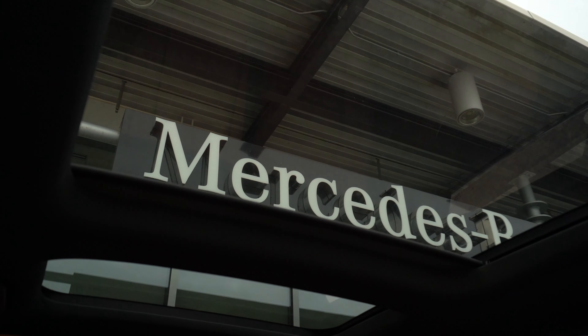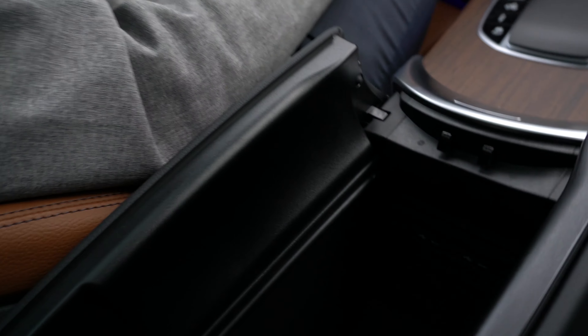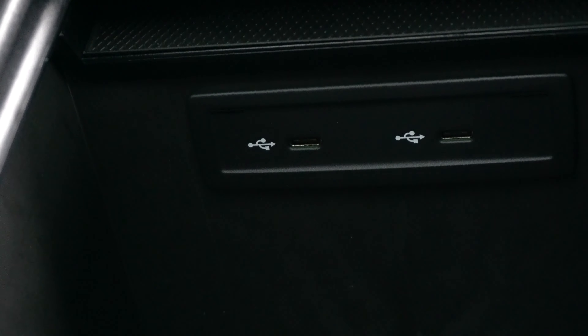I'll open up the panoramic sunroof for you now. Moving to the center console, I'll open that up to show you the space inside. You also have two USB-C ports in there.